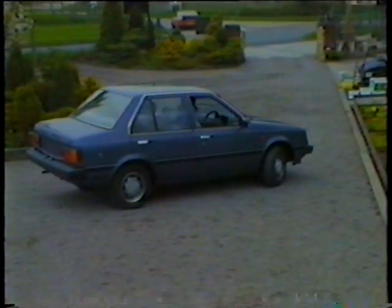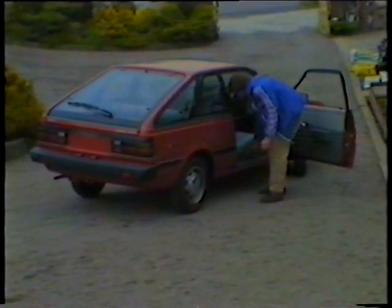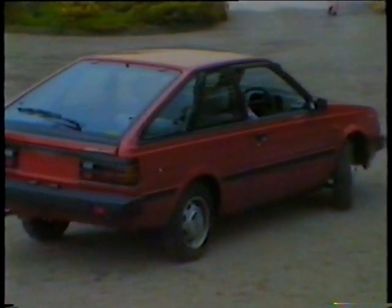We now move on to the Sunny 1.5 Coupe. Basically the same interior fitments as the saloon, but with one or two very useful features — again, the automatic tailgate release, a split rear seat which makes the car tremendously versatile, a very large opening door, and a unique rear window quarter opening device. A very economical sports saloon.